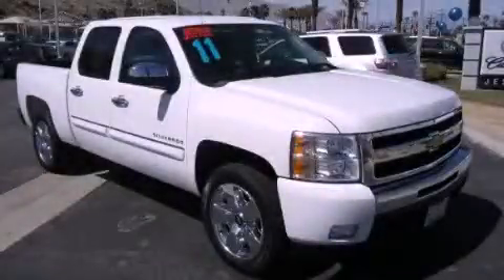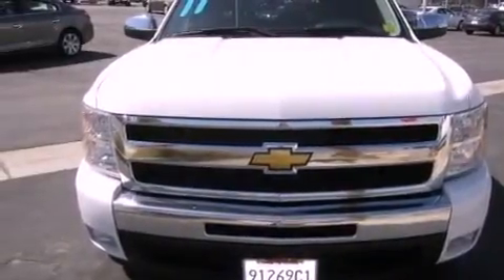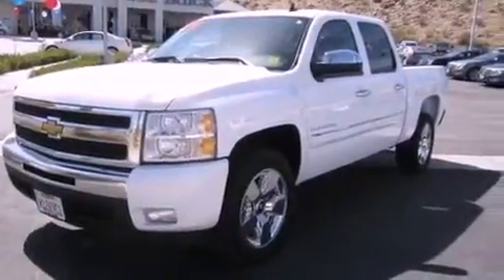This is a certified pre-owned 2011 Chevrolet Silverado 1500. Made for the job site, the trail, and the town. It features a 5.3-liter 8-cylinder engine and an automatic transmission.